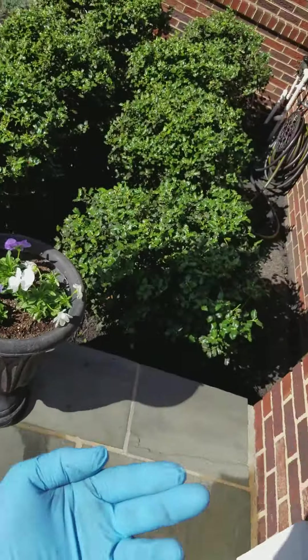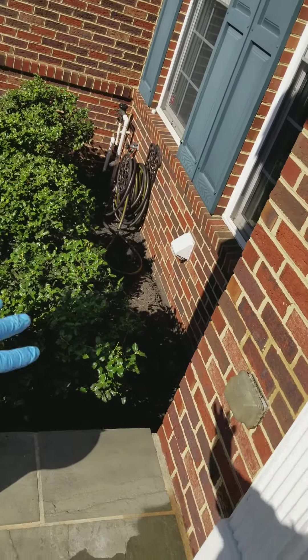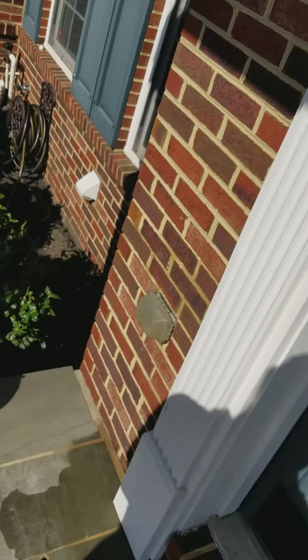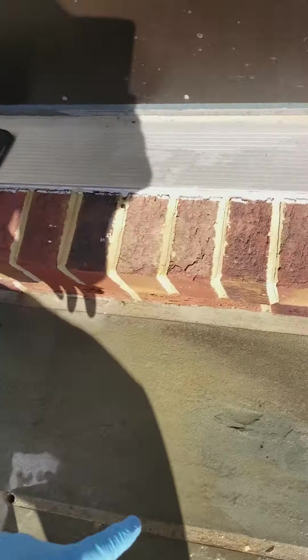People ask, how did they get in my home? They're coming up through this stoop, underneath the stoop, way up underneath the soil. They're living in the soil, 50 feet deep, coming and attacking the foundation. They're using the foundation as a ladder, building their tubes straight up into the cracks, into the mortar, brick cracks, concrete cracks.